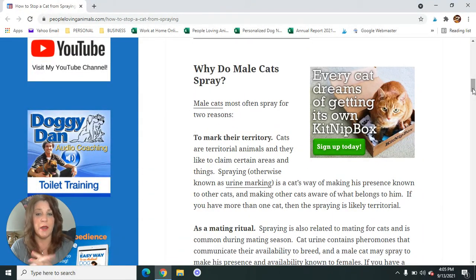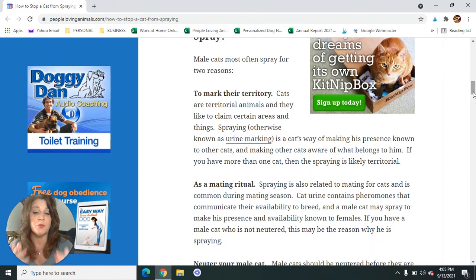Why do male cats spray? Male cats usually spray for one of two reasons: either to mark their territory — especially if you have other cats around — or for the sake of mating. Cat urine contains pheromones that can be smelled and sensed by other cats. If a cat is spraying, they're letting other cats know that they're there and available for mating. That's usually one of the two reasons why a male cat will spray.